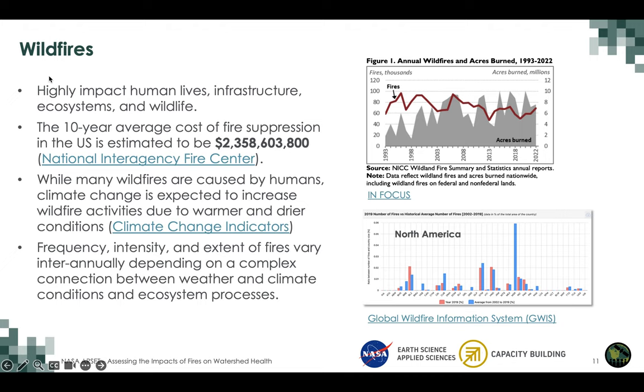In this training, we will focus on wildfires, which impact human lives, infrastructure, ecosystems, and wildlife. A plot from GWIS shows the ratio of number of fires in each North American country with respect to that country's area — including Caribbean, Central American countries, the US, and Canada. So fire impacts depend on how many fires occur as well as how much area is affected. For the US alone, the 10-year average cost of fire suppression is more than $2 billion.